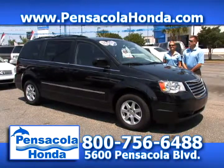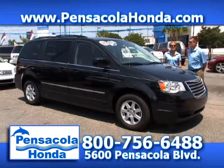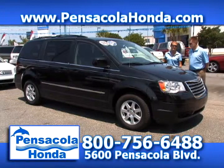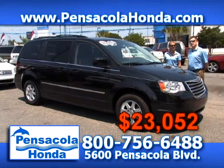This is a 2010 Chrysler Town & Country. Only 14,000 miles on this one. It's beautiful inside — you have the leather package, DVD, Bluetooth, and power liftgate in the back. What more could you want on a van? We'll take $23,052 for this one. Come see us today at Pensacola Honda.